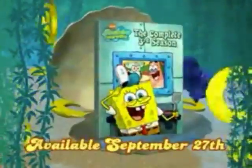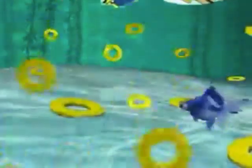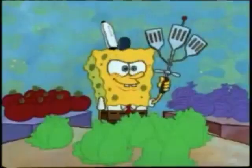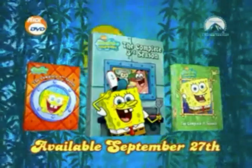It's SpongeBob SquarePants, the complete third season on DVD. This is gonna be the coolest party ever! This three-disc collectible box set features the entire third season. Plus, three discs means three times the goodies. Choose from 40 Sponge-tacular episodes or check out special bonus features like pop-up trivia facts from Steven Hillenburg and, for the first time ever on DVD, the original SpongeBob pilot episode. SpongeBob SquarePants, the complete third season on DVD — available September 27th. Seasons 1 and 2 also available.